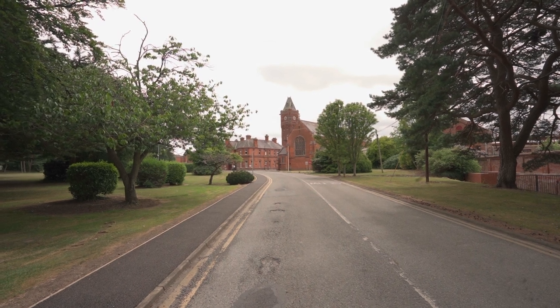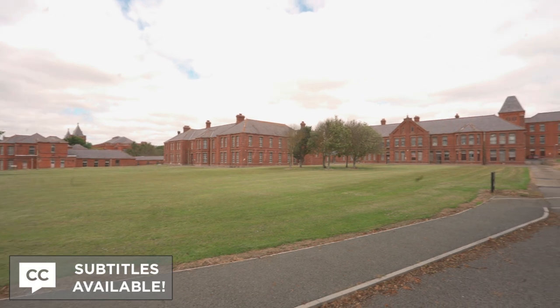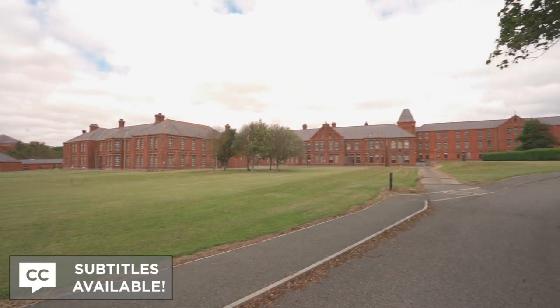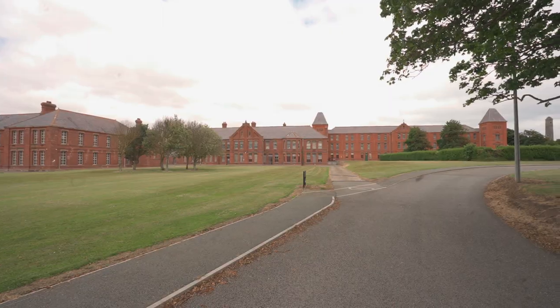In today's Abandoned video, we travelled to a gigantic abandoned asylum in Ireland that opened in the early 1900s, boasting an abundance of rare features and scenes emphatic of typical hospital design from the period.